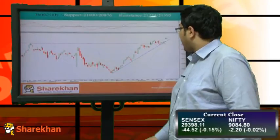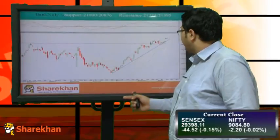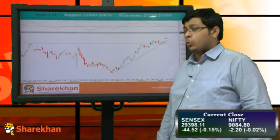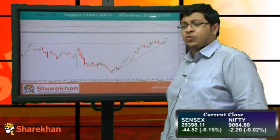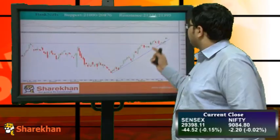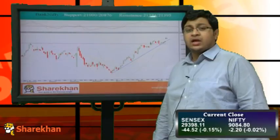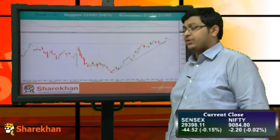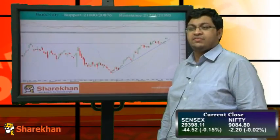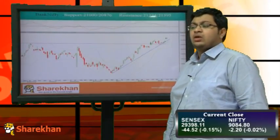Now let's have a look at Bank Nifty. Bank Nifty has been trading in a rising channel and is taking support at the lower end of the channel. After yesterday's gap-up opening it is consolidating, but it has been an outperformer today. The daily indicator is also suggesting buy. We have a short-term target of 21600 and a reversal level of 20600. The supports for Bank Nifty are 21000 and 20876, and the resistance levels are 21274 and 21375.